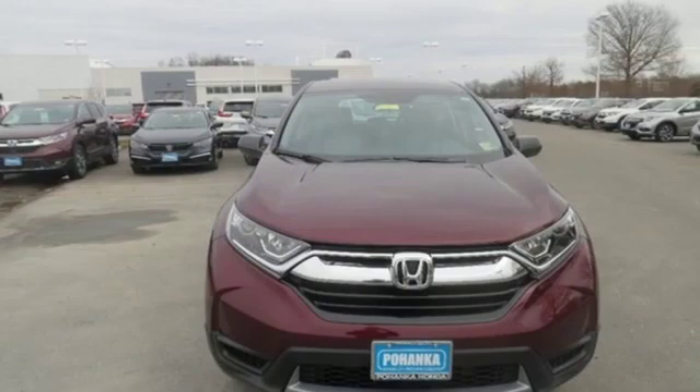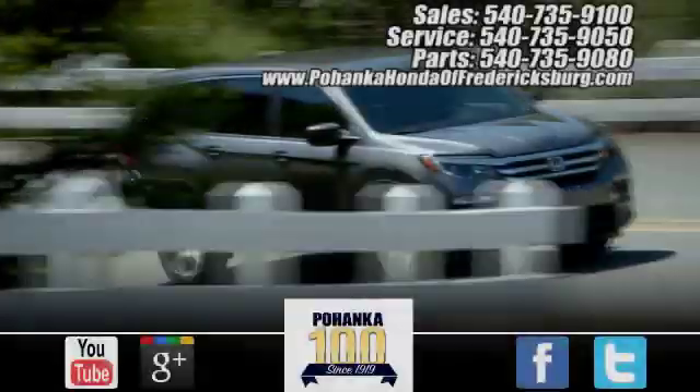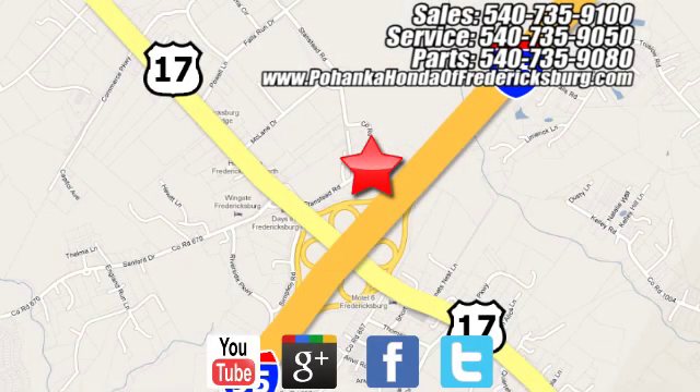so longevity comes standard. There's even more to see in person. Take it for a test drive today. Pohenka Honda of Fredericksburg is a great place to buy a car, conveniently located at 60 South Gateway Drive in Fredericksburg.